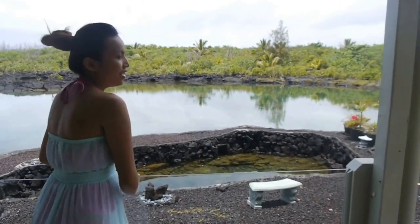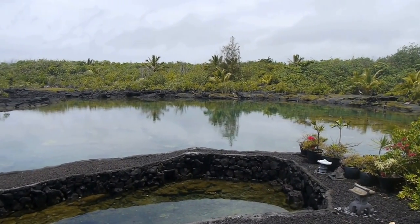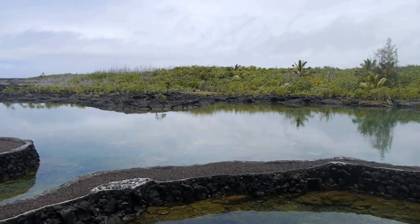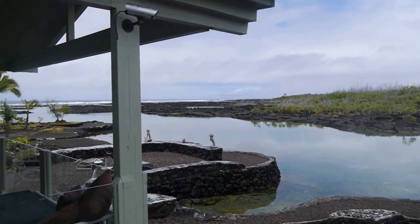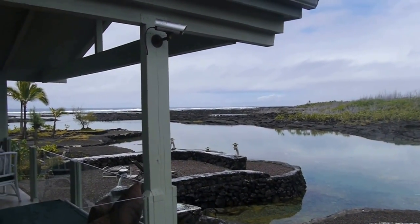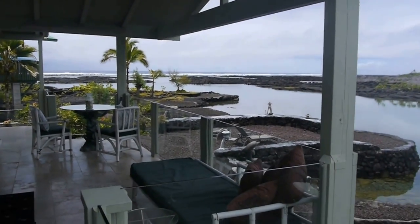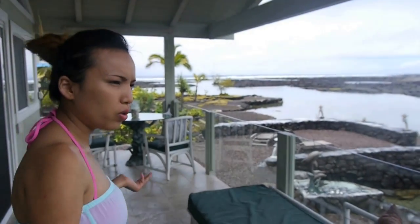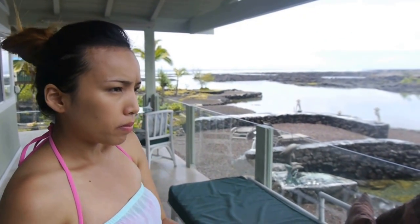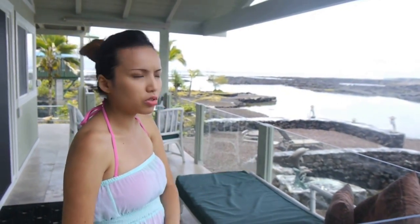So beautiful, you guys. Can you just imagine waking up to this every morning? It's seriously paradise here. If you come to the Big Island and you love the ocean, you have to come here. It's called the Mikalani rental home, Jewel of the Sea, and it's not that expensive — around $140 a night. You get this cozy little place where you can snorkel all day and relax in the nice warm sun.